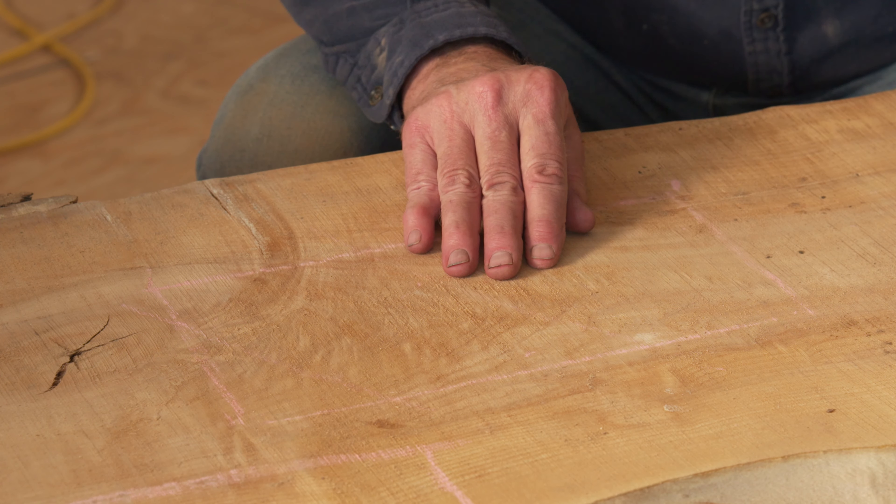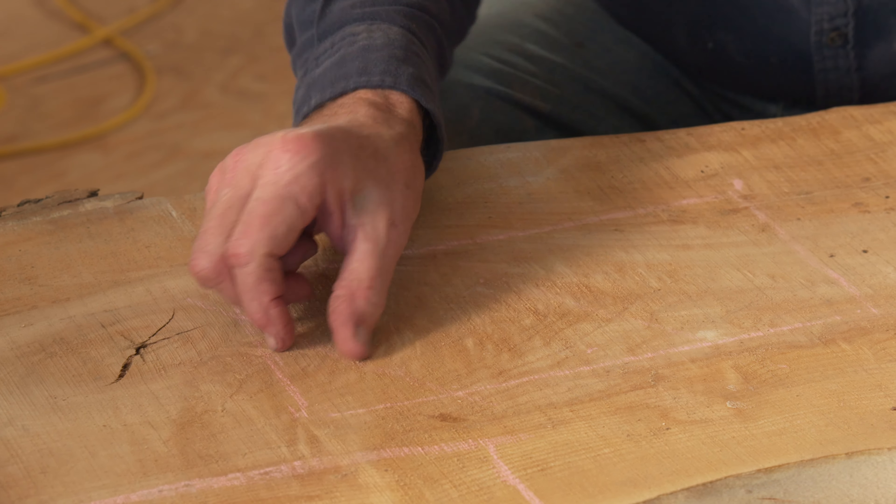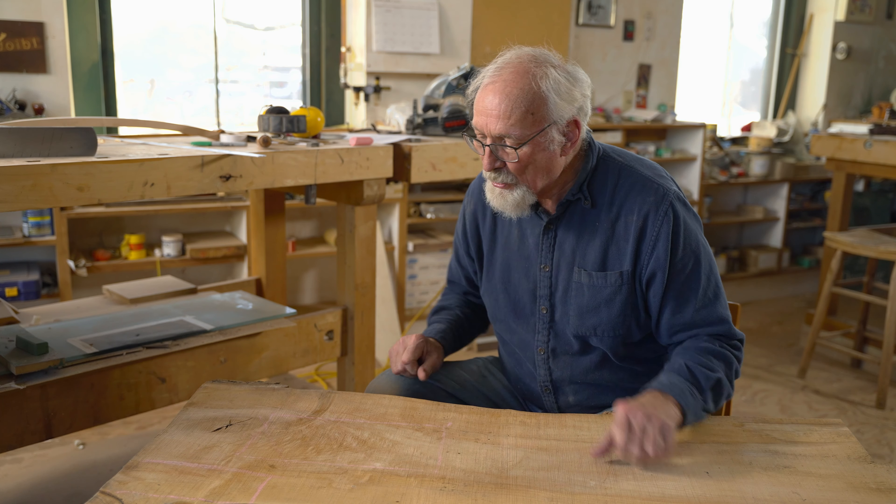Look at this part over here. You can even see in the raw rough-cut wood that there's something interesting going on, and it's because of that knot right there — you can see how the tree has compressed.